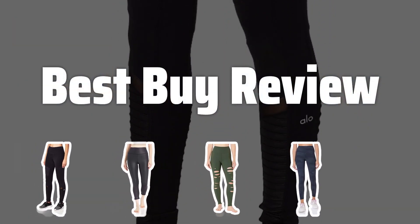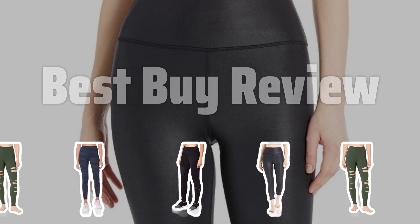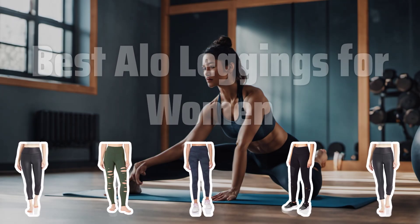Welcome to Best by Review. The best aloe leggings for women is probably one of the most sought-after activewear items in the market, offering both style and functionality for your workout needs. Now let's take a look at the best aloe leggings for women we chose for you.